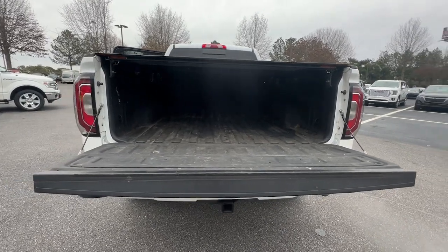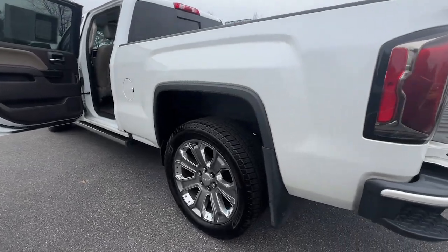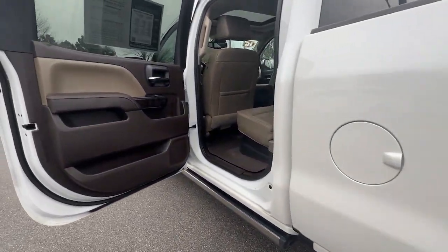Take a moment to check out the 2016 GMC Sierra. This vehicle is an outstanding buy with fewer than 110,000 miles on the odometer.